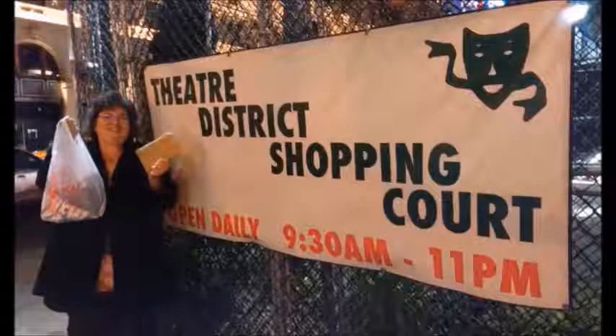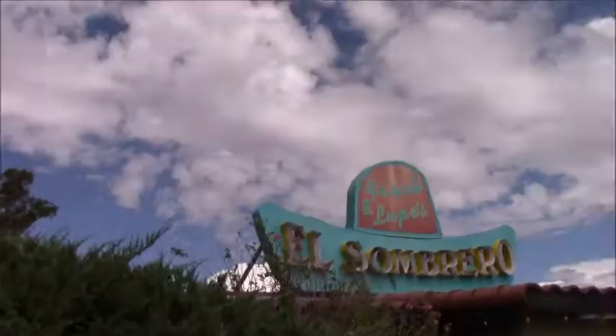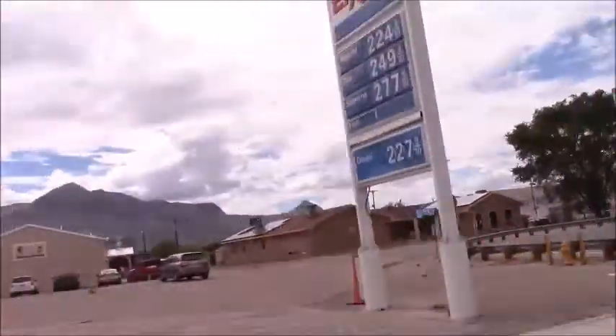El Sombrero Restaurant. Let's check it out. First, a driving tour of Socorro, New Mexico.